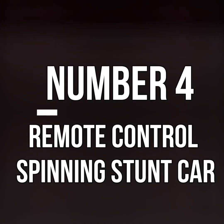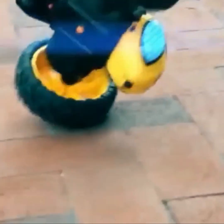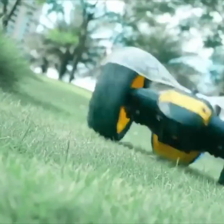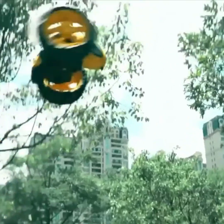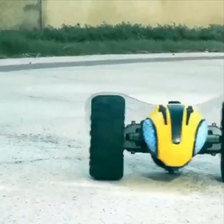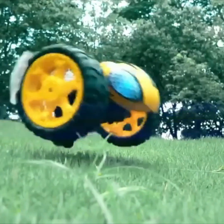Number 4. Remote Control Spinning Stunt Cart. If we are talking about toy cars, you should definitely check out this gadget. Generally, the cars you have seen run on four wheels, but this toy car operates easily on two wheels due to its specialized design. It can spin in places where its wheels cannot move, enabling it to navigate easily. This mechanism is quite unique and may be something you haven't seen in toys before. Despite its small size, it is a great gadget.